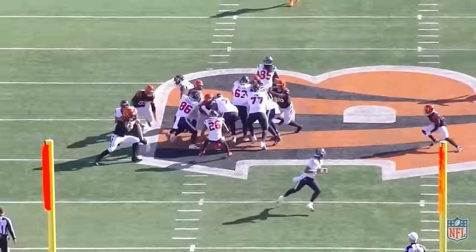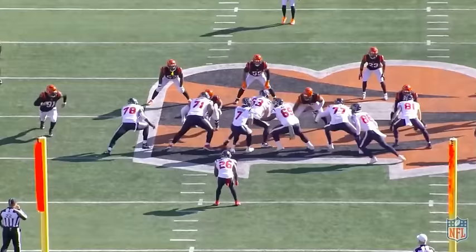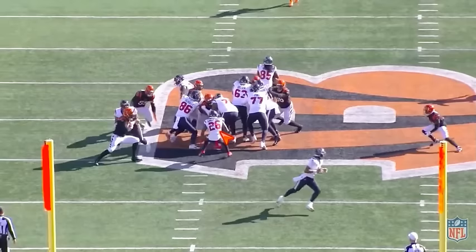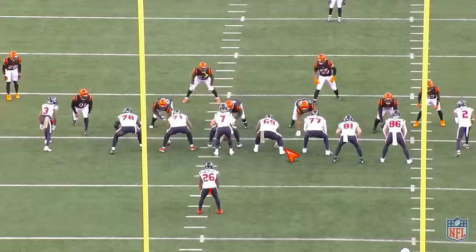Counter — teams have gotten really good at squeezing counter inside and turning it into negative runs. The Bengals did this very well. They lever it, Pratt spills, Logan Wilson fills out here, there's nowhere to go — this is just a big mess. But instead of running into the big mess, good peripheral vision to get out here, positive play.